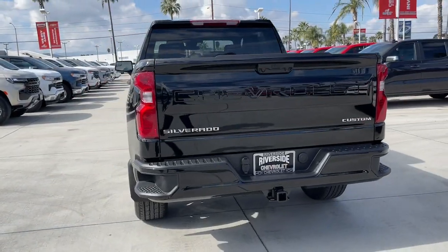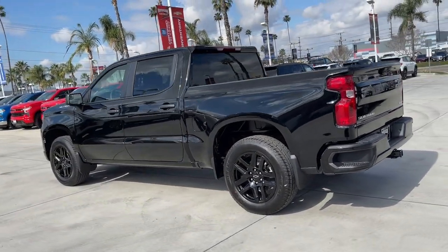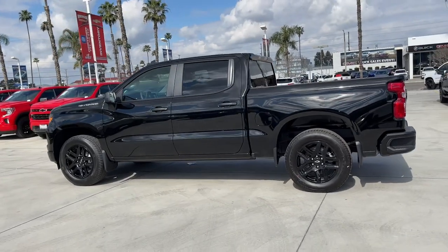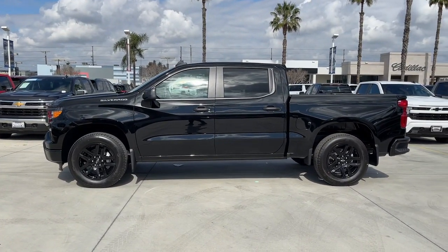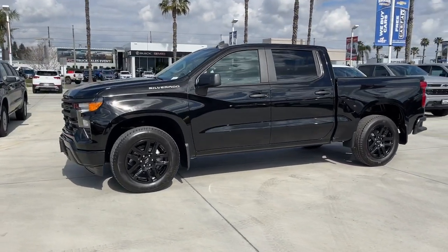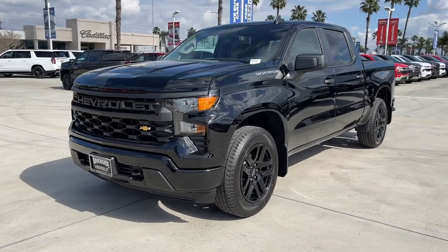These are just some of the great options this vehicle comes with: Apple CarPlay and or Android Auto, pre-collision system, intelligent auto on-off high beams, keyless entry, premium sound system, backup camera, lane-keeping assist, remote engine start, heated mirrors, satellite radio.